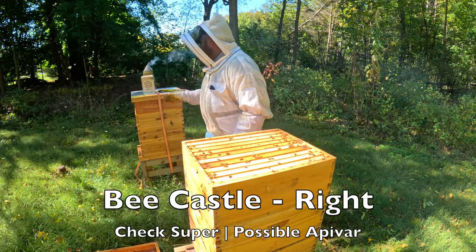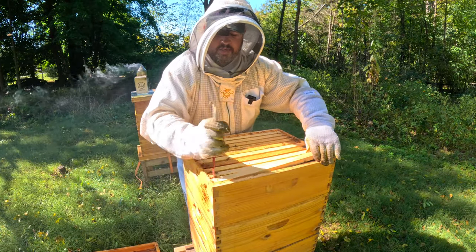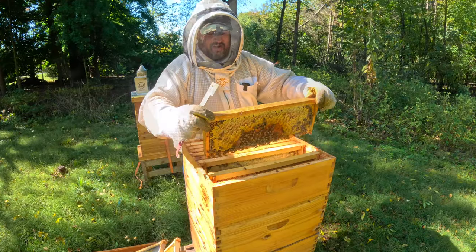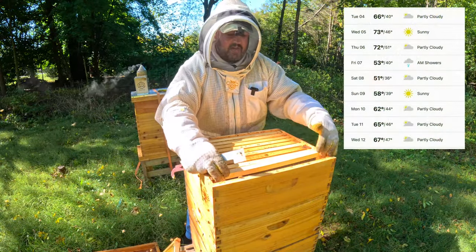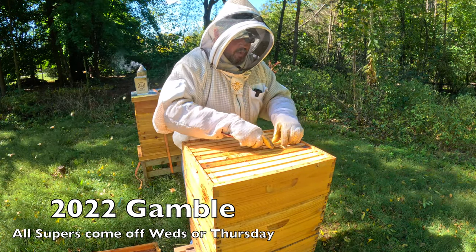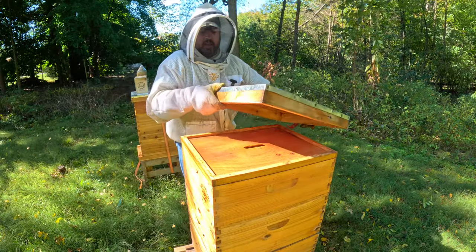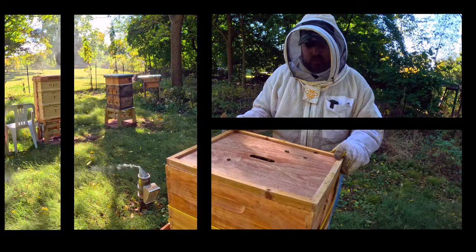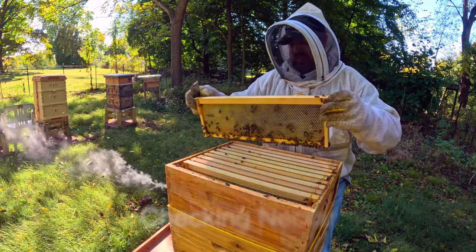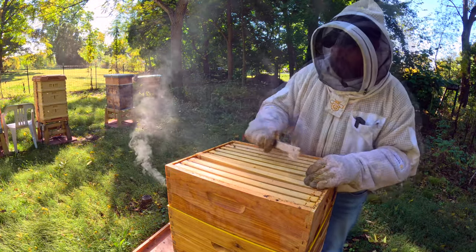A pretty good box of bees here — let's go through and just yank frames and get this box off. Wow, that is filled also. I might leave this column here until Wednesday — we have 73 degrees on Wednesday and they're pulling in some nectar. So let's move on down and see what the others show us. Let's check some frames — wow, that's heavy, but it's not capped though.